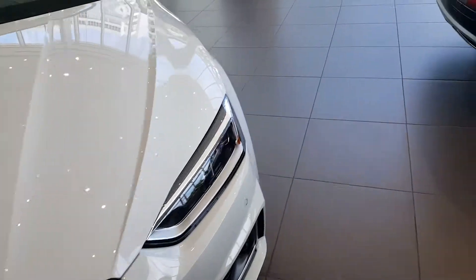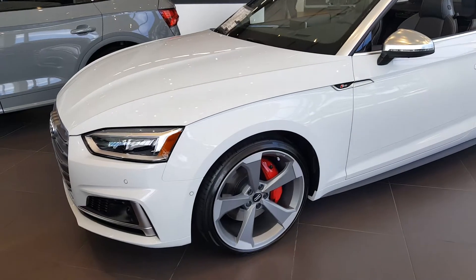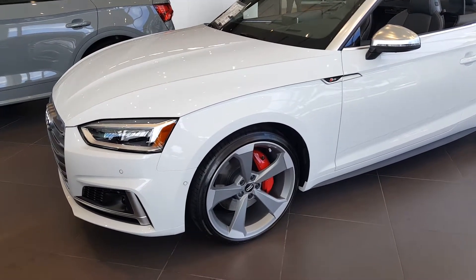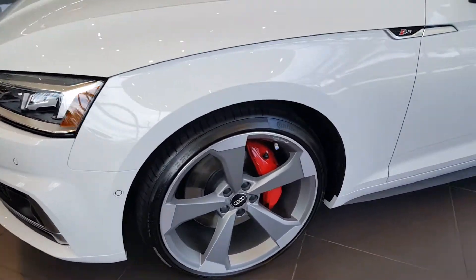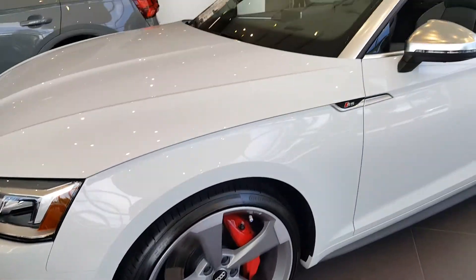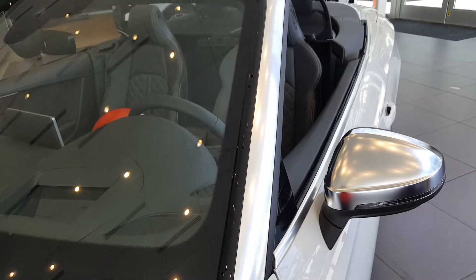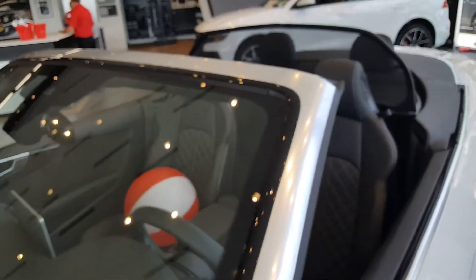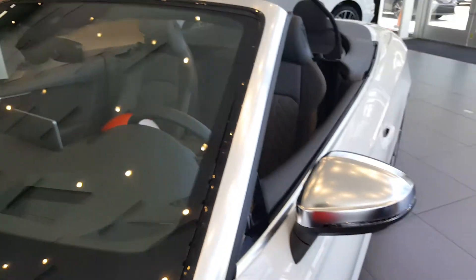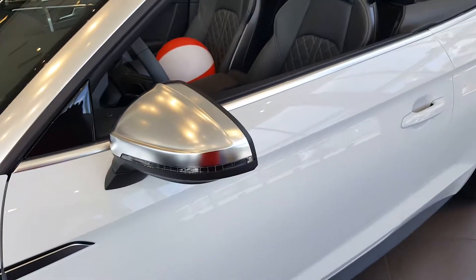This car is outfitted with the optional sport package, which gives you adaptive dampers on the suspension so you have different drive modes, and these optional 20-inch alloy wheels. Very sharp, very clean. What I love about the S-line is you get this nice finish on the wraparound on the windshield and these nice metallic-looking side view mirrors with the nice indicators.